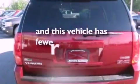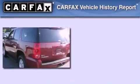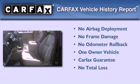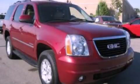This vehicle has less than 35,000 miles. This GMC has had only one owner and it qualifies for the Carfax buyback guarantee. This vehicle won't last long at this price. Call and arrange a test drive now.